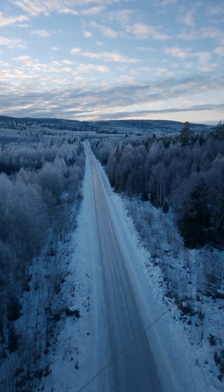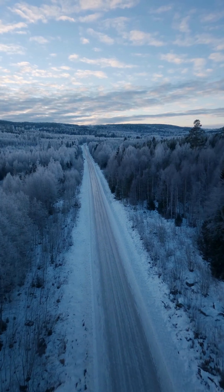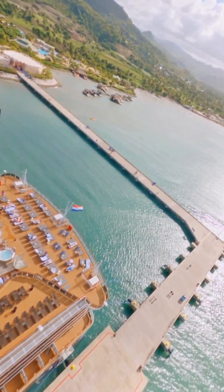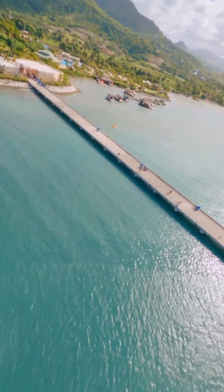FPV drones are designed for agility, speed, and adrenaline. Perfect for racing, freestyle flying, and cinematic motion shots that twist, roll, and dive dramatically.